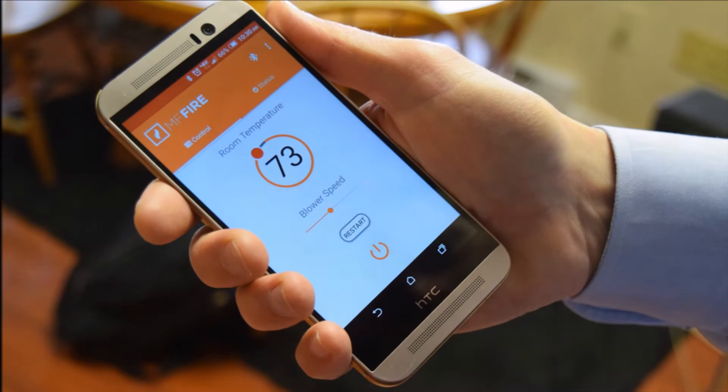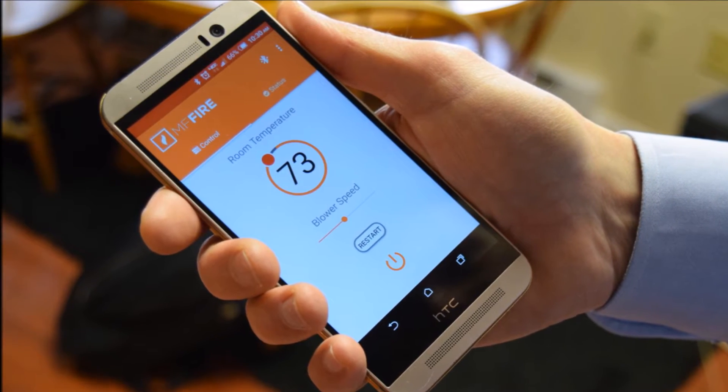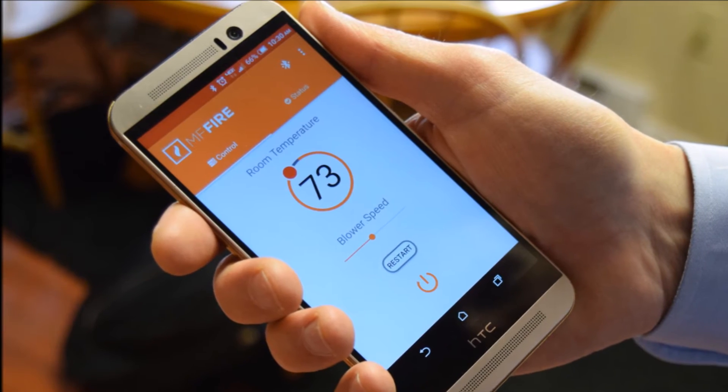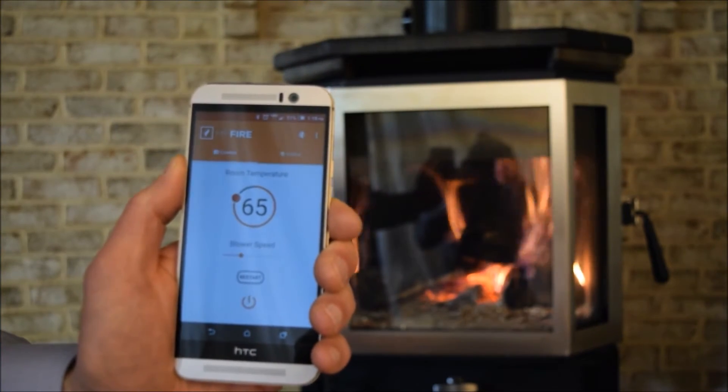One of the things that sets Catalyst apart is the MF Fire app. With the MF Fire app, you can remotely control your Catalyst with just the touch of a button. From your smartphone, you can increase the burning rate to quickly break a chill, or slow down the burn so that the fire lasts all night.